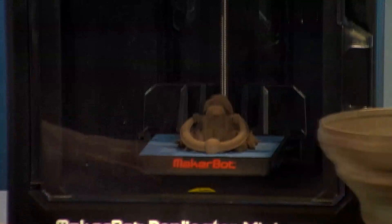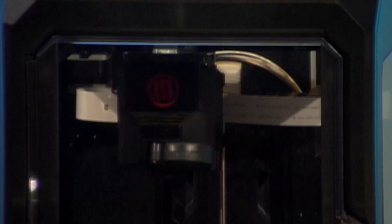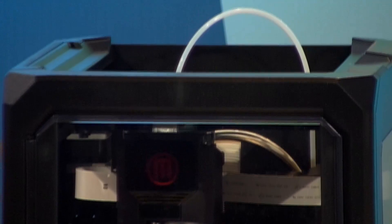3D printers have gotten a lot of buzz, and particularly this one at a price point that was more affordable for consumers. But how do you keep the momentum up? Because there are obviously challenges as you're tweaking the software and the hardware — how do you keep people interested and bring more people into it?